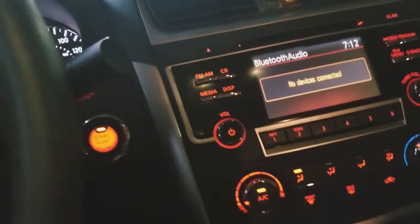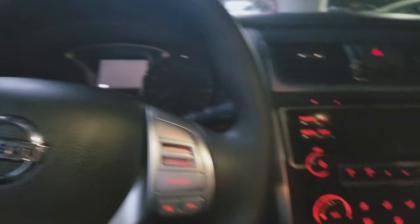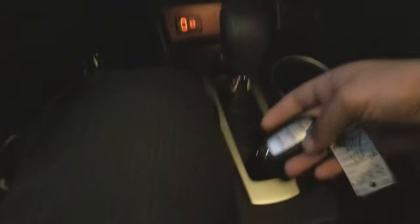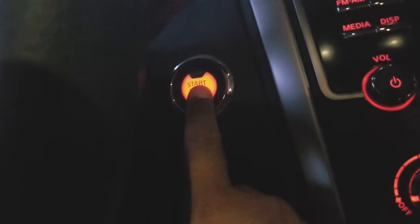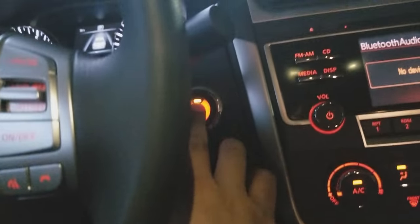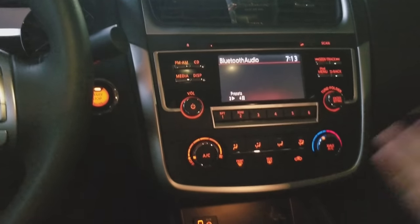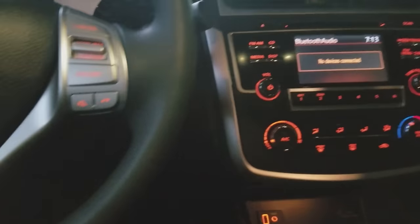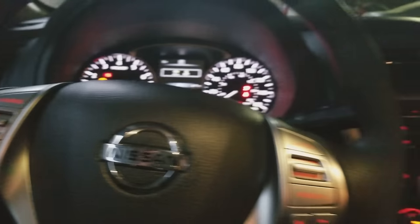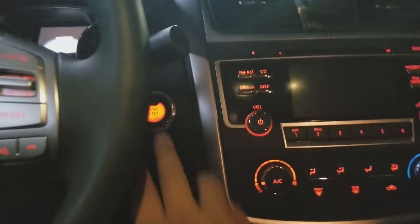One more feature with the Intelligent Key is push-button start. In many vehicles you need a fully loaded trim to get this, but on the Nissan Altima it's standard. Just have the key with you, press the brake and the start button, and the vehicle starts right up. You can also press the button once for accessories mode or twice to power everything on without starting the engine. To shut it off, just press the button again.